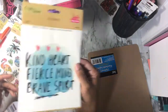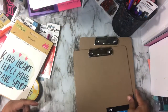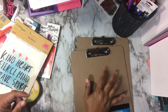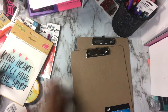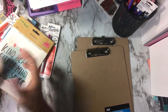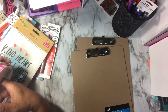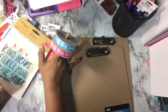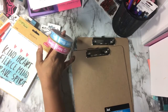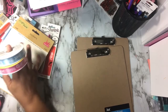This one says 'kind heart, fierce mind, bright spirit.' I went just for a clipboard and they had these — not in the craft aisle but down on the food aisle, which is weird. I went to three Dollar Trees and no one had one. I even went to Walmart and they didn't have any. I was going to have to go to Office Max, but I happened to go down to get some trash bags for my craft room's small trash can and they were down there with the food. I was like, wow!